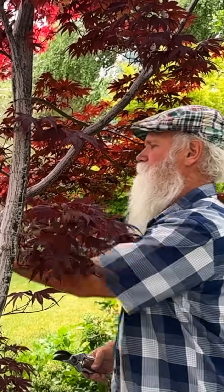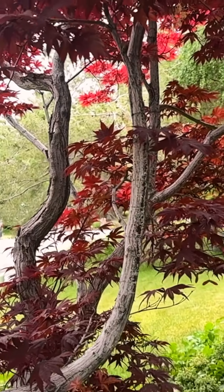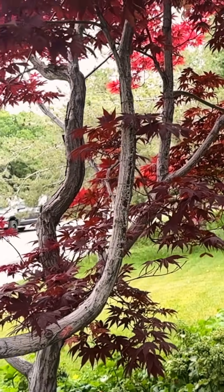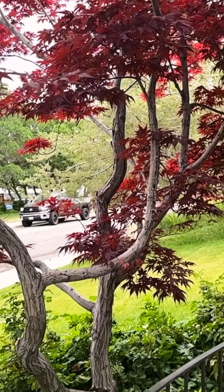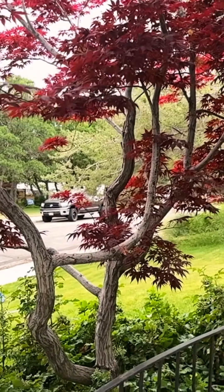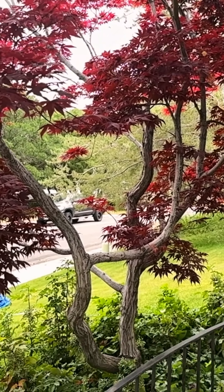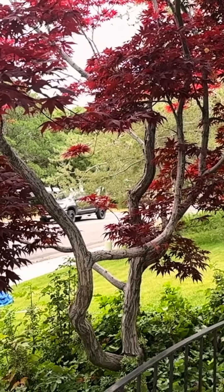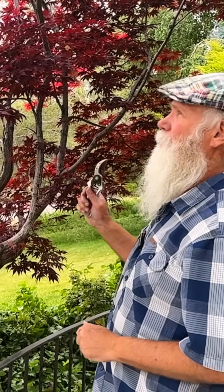This tree has been in recovery. It was pretty significantly stressed when I was here before, and so not only did I remove the deadwood, but there were certain micronutrients and fertilizer that were applied, and the transformation is pretty significant.